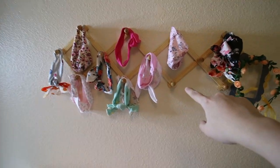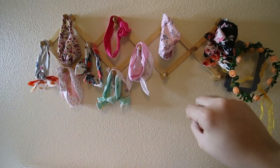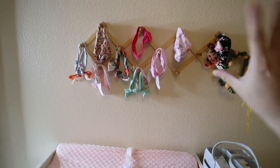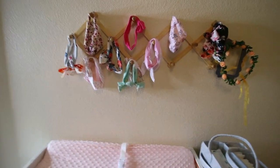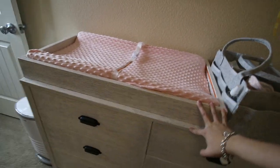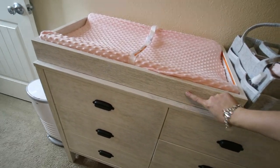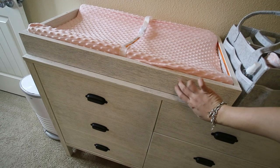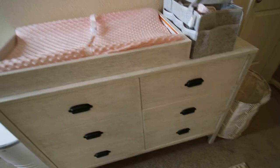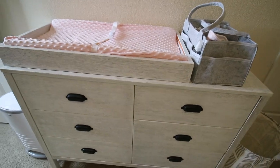We just hung up this little wooden accordion organizer, which you can actually put some hats and stuff. It's really cute — it adds some character to the wall and it's also functional. This dresser, as well as the diaper changing station and the crib, we got from Da Vinci. The color is called cottage white.